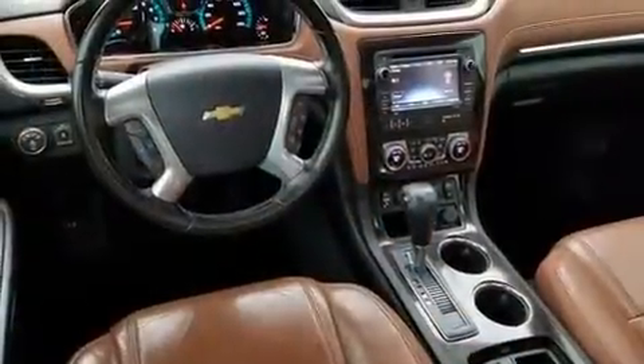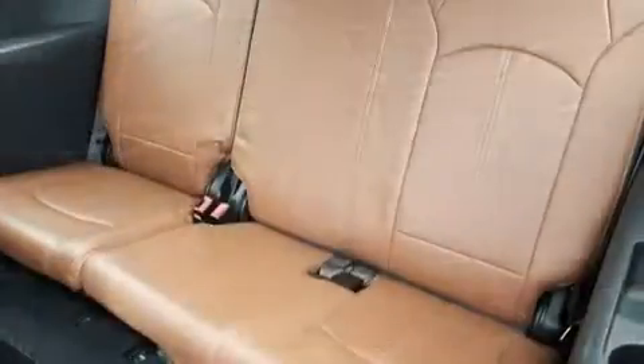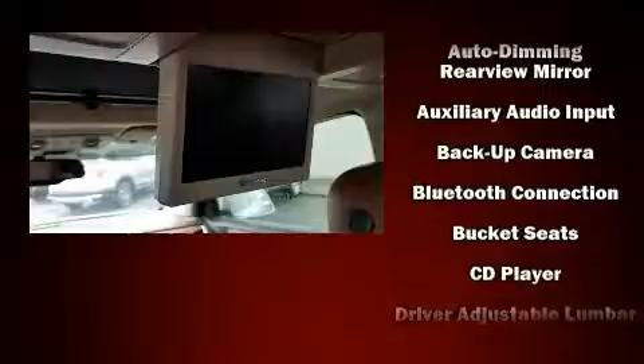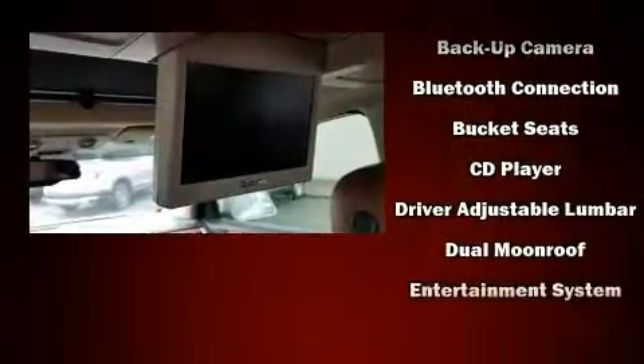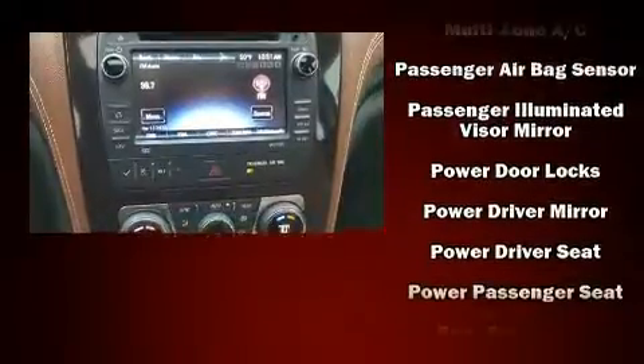Third row seats provide an even greater maximum passenger capacity. Premium sound drives 10 speakers, providing you and your passengers a sensational audio experience. Chevrolet ensures the safety and security of its passengers with equipment such as dual front impact airbags, brake assist, OnStar, and four-wheel disc